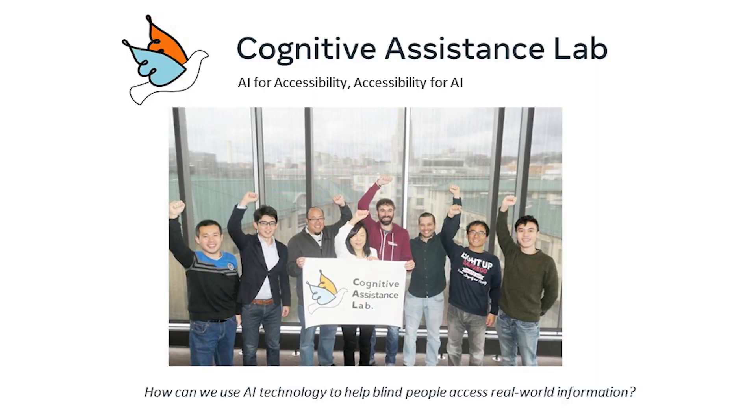My name is Chris Kitani. I have many projects that I work on. One of the labs that I run at CMU is called the Cognitive Assistance Lab. I run this lab with Chieko Asakawa and Jeff Begum. The whole motivation behind this lab is how can we use AI technology to help blind people access real-world information.